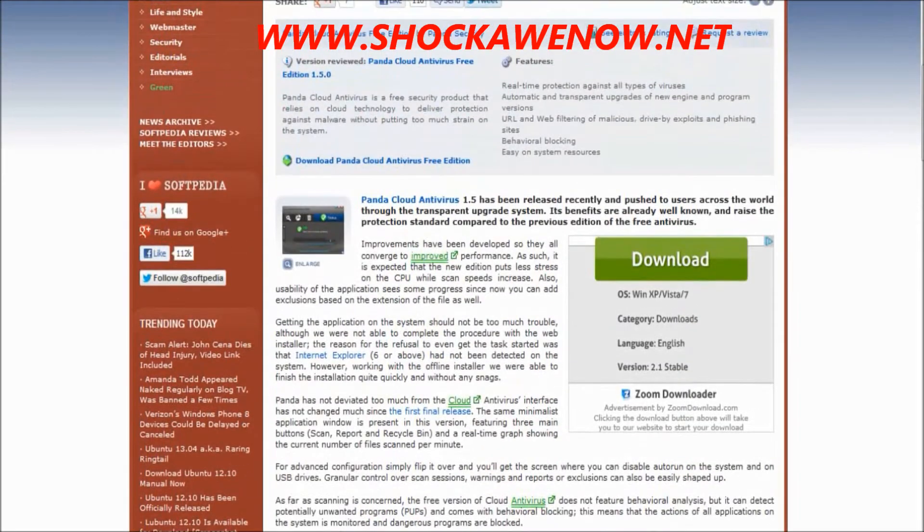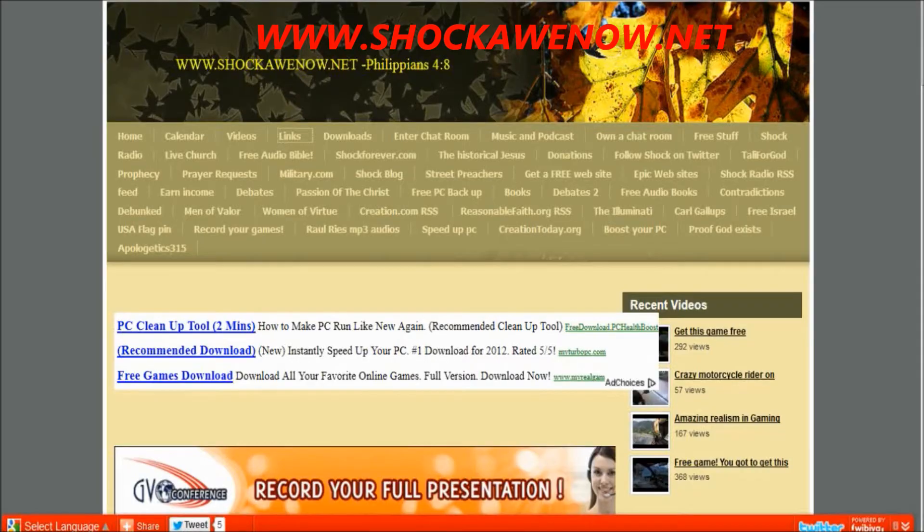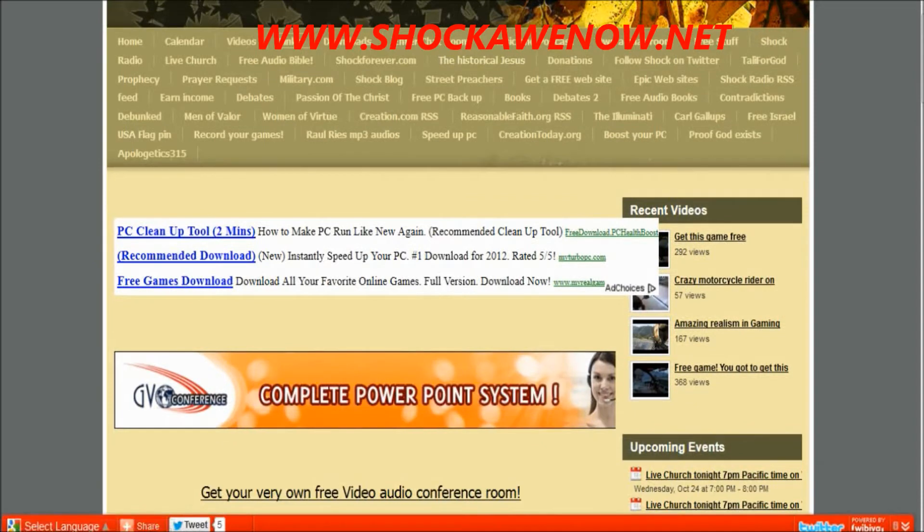Hey folks, I'm doing a review on a wonderful antivirus program that is free and will help speed up your computer. Have you ever noticed when you uninstall your antivirus program your computer runs really fast? Because the thing that bogs down your computer the most when it comes to software is your antivirus program.